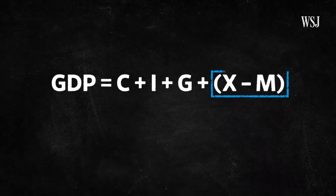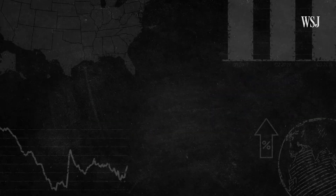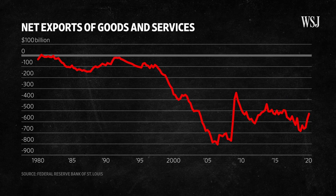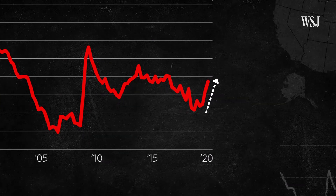GDP also adds everything the U.S. exports and subtracts everything it imports to calculate net exports. The United States has been importing more than it has exported for several decades. In the first quarter of 2020, net exports rose, meaning there was a slight narrowing in the trade deficit.